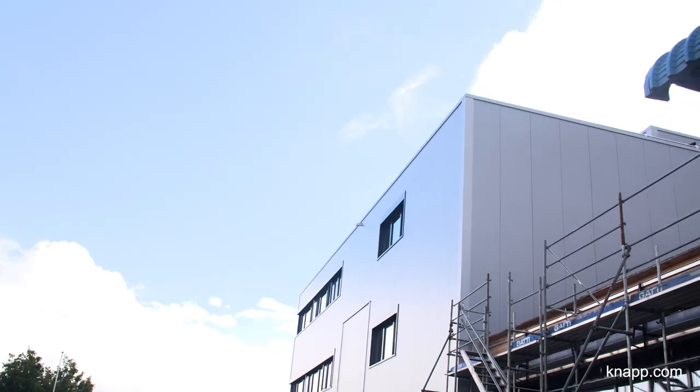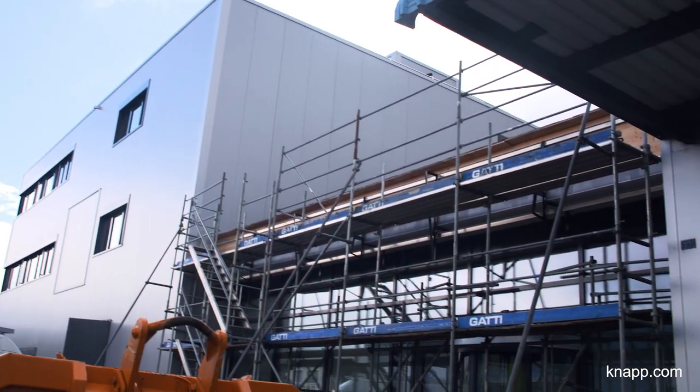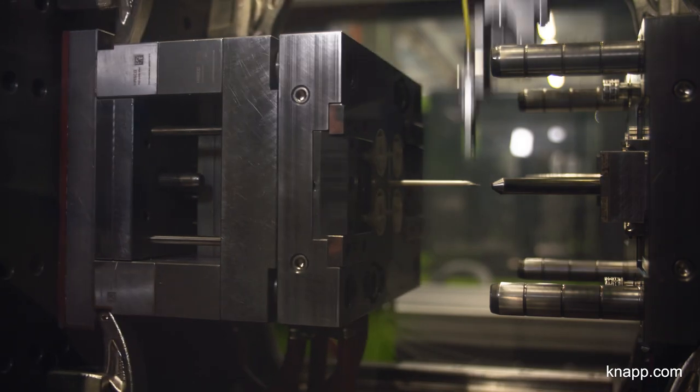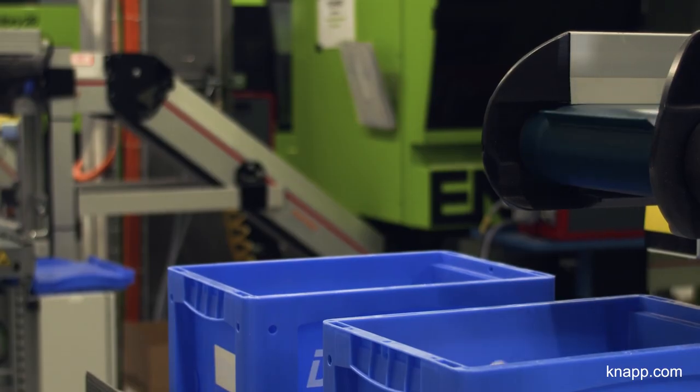About half a year ago we expanded our location. We built a new building, which you can see here in the background. Our goal was to integrate our affiliate company Digmesa Polyform to strengthen the location and optimize and expand the processes, therefore increasing value creation here in Ipsach.